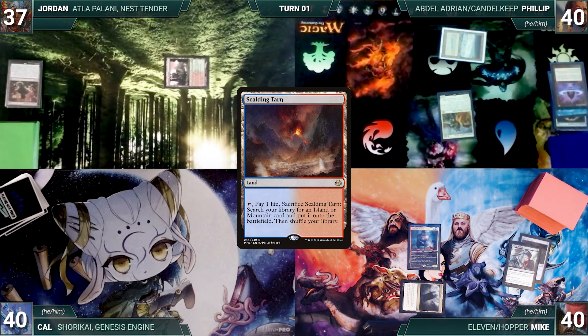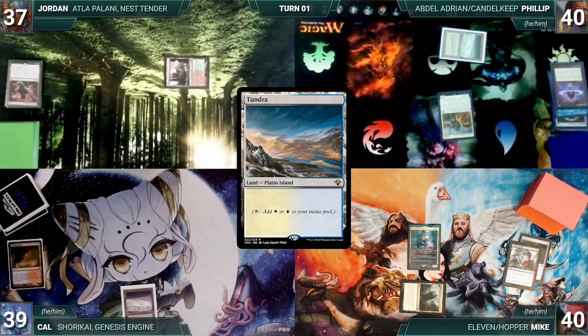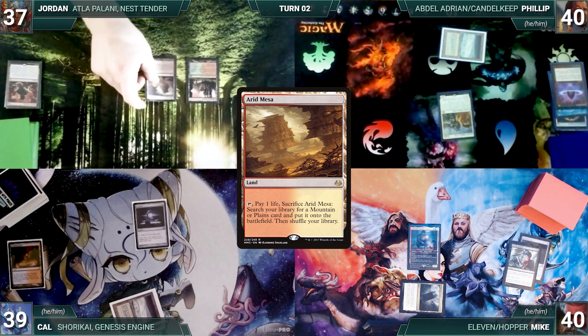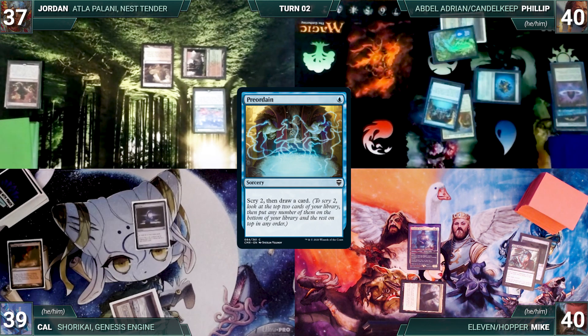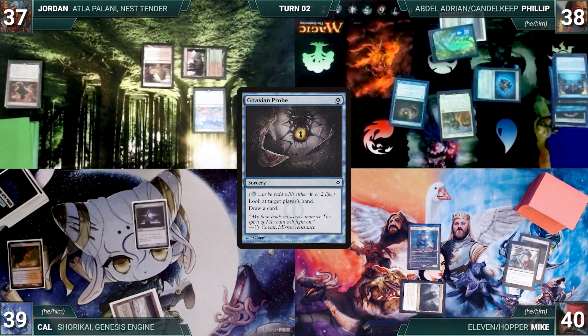Cal draws, plays a Scalding Tarn, cracks it paying a life and fetches up a Tundra, casts Soul Ring, and passes. Jordan draws, plays an Arid Mesa, casts Carpet of Flowers, and sends it over to Philip. Philip draws, plays an Island, casts Felwar Stone, casts Preordain scrying two and drawing, then pays two life to cast Gitaxian Probe targeting Cal — looks at Cal's hand and draws a card. Philip passes.